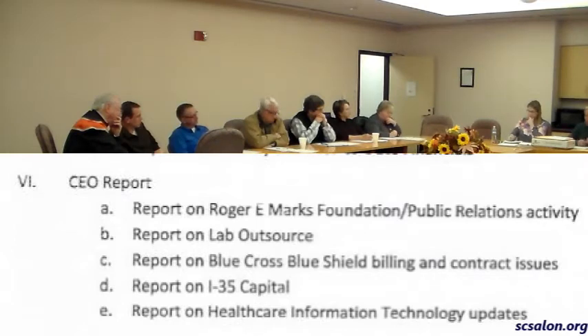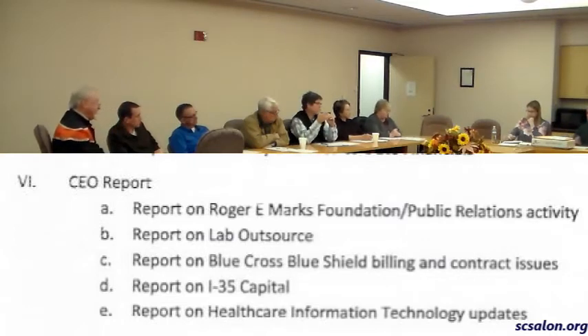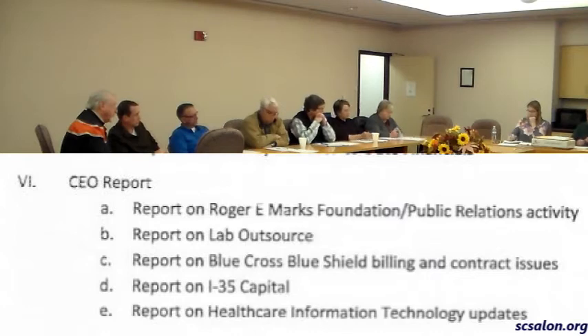We also looked at Cerner. They're a big company with an interesting product. The problem with Cerner is that to make it affordable, you have to partner with several other hospitals of your size, and there's really no individual customization to it at all. So we looked at that and didn't think it was what we needed.